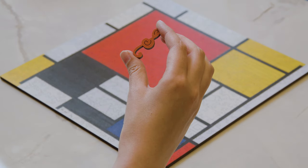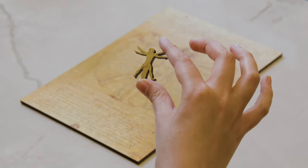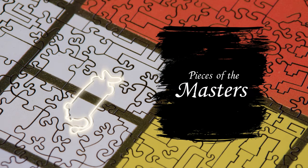Pieces of the Masters invites you on a historical journey through the world's most famous works of art. Be the artist and create your masterpiece, one piece at a time.